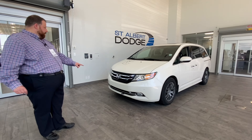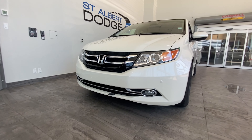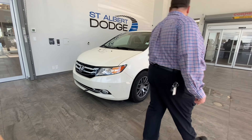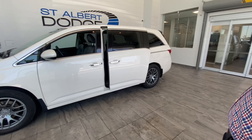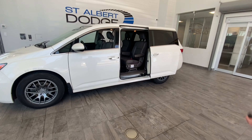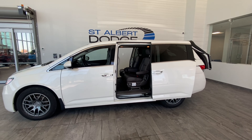Hey everybody, Jonathan Doucette, St. Alba Dodge. Got a very fresh trade for you today, thanks for checking out the detailed walk-around video. 2016 Honda Odyssey, it's got just over 62,000 K at time of filming. Very special — it's got a block heater up front, front parking sensors, and it's very sharp looking. The Honda Odyssey is a very good looking van.